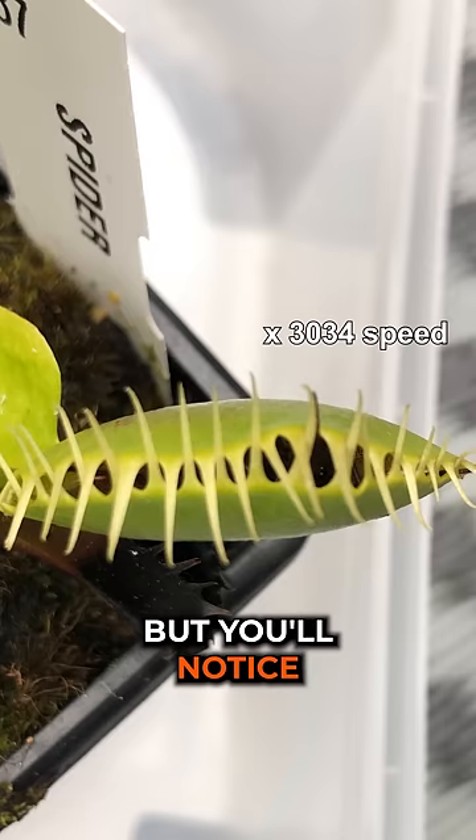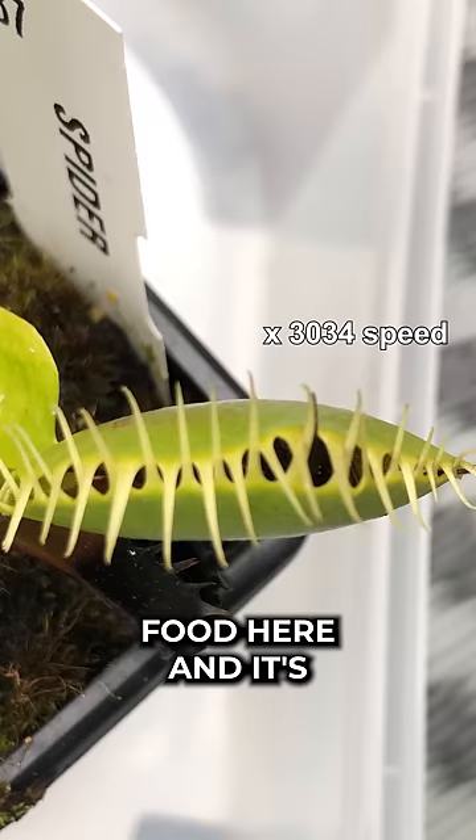But you'll notice that it hasn't fully closed its mouth yet. Closing its mouth is called sealing. It's when the trap says, hey, I have food here and it's big enough for me to eat, so let me close my mouth and start digesting.